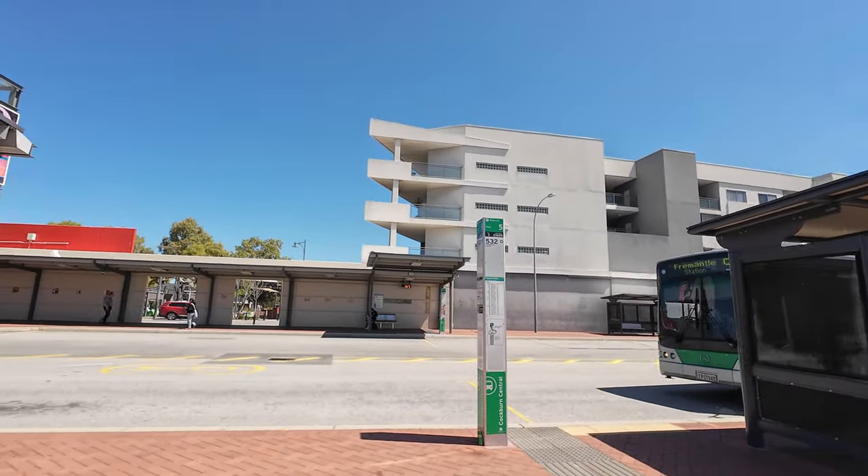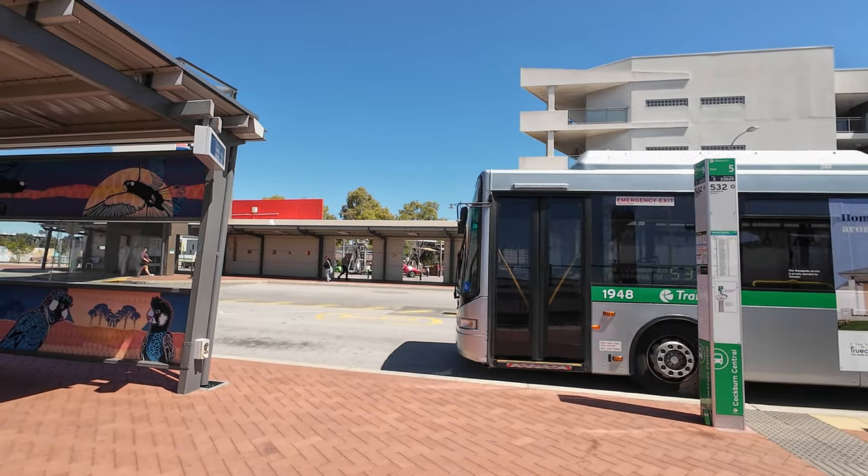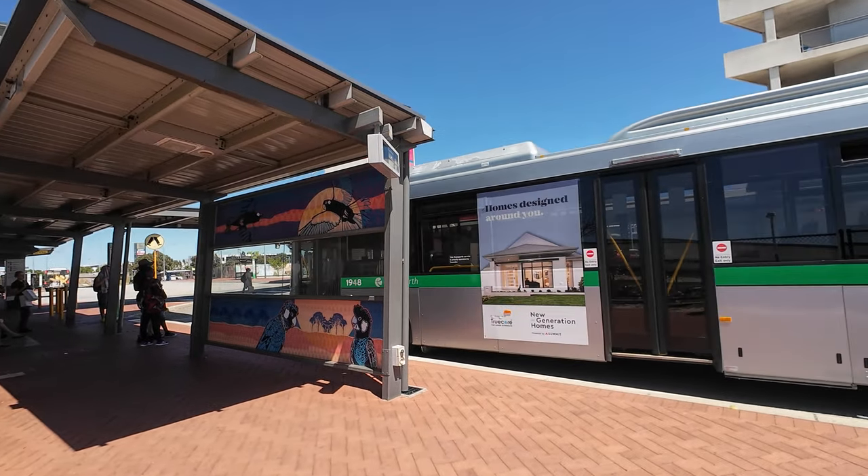This is the 530 bus. I think we should use this one — yeah, we are going to use this one, actually.